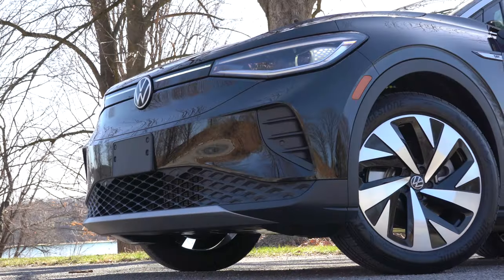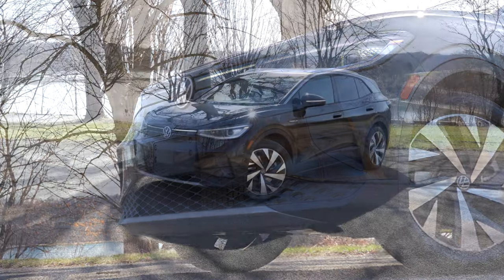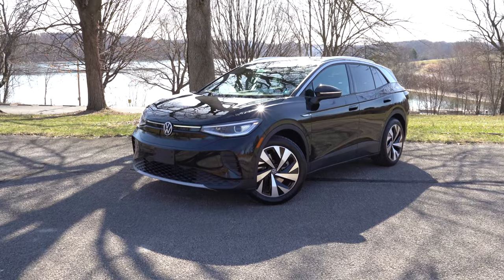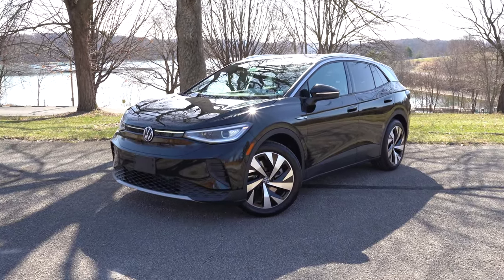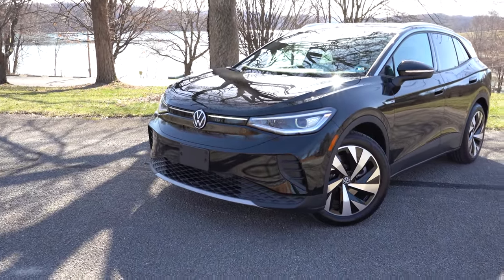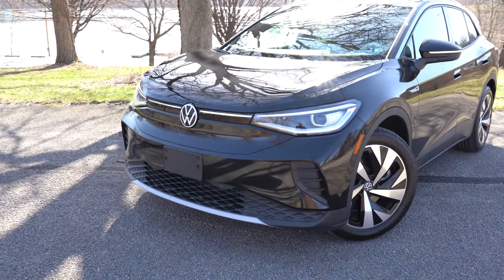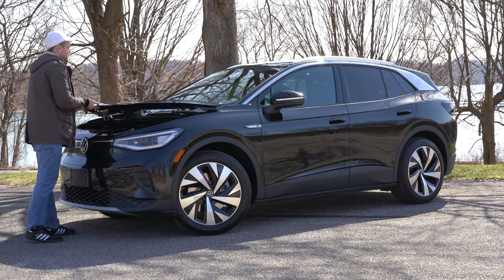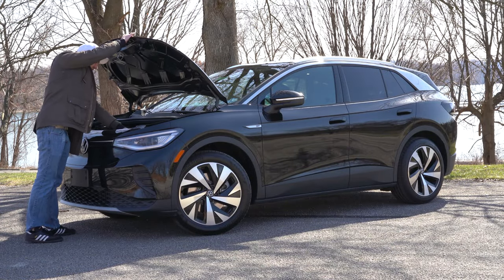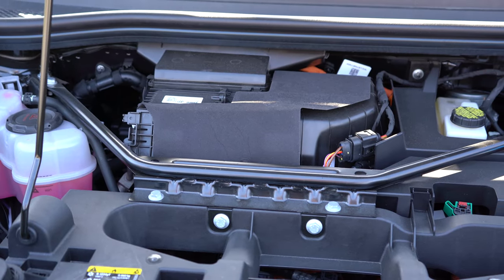That about rounds out the performance segment. Let's now take a look at the exterior of our brand new 2021 Volkswagen ID4, finished in Mythos Black — definitely a unique look. Starting up front: there really isn't any front grille because there's no engine, which kind of makes sense. Under the hood it differs from Tesla in that there is no frunk — it is actually filled up with things like windshield wiper fluid. To the bottom corners you get front air curtains helping direct air around the wheel and tire combination.